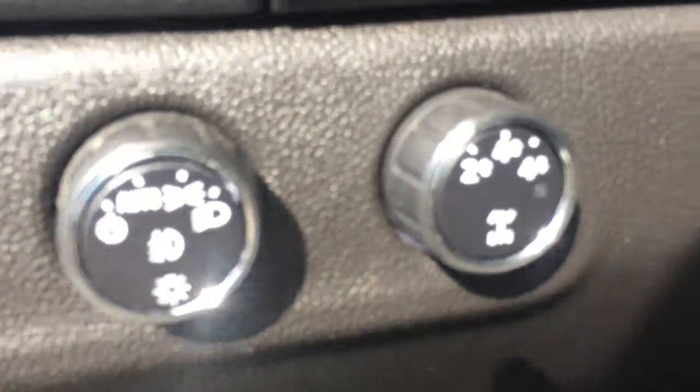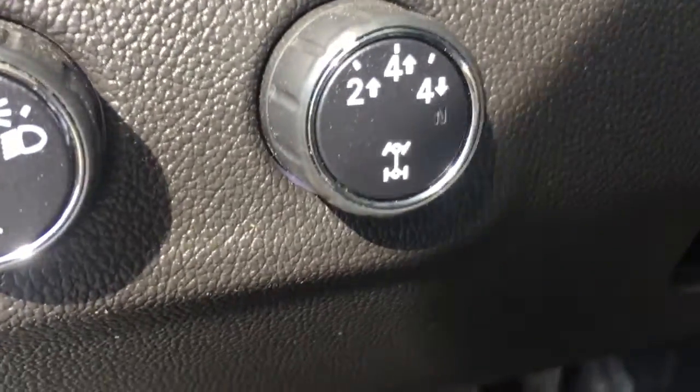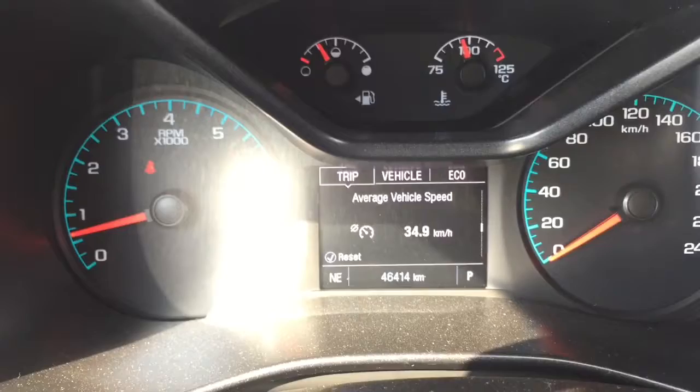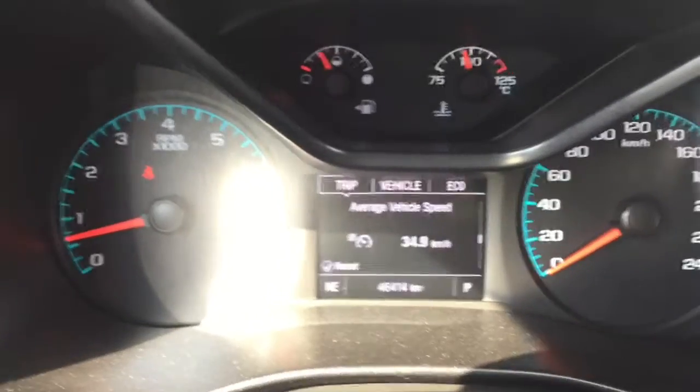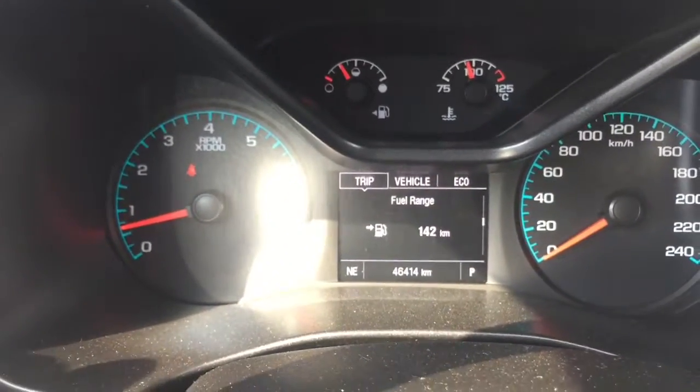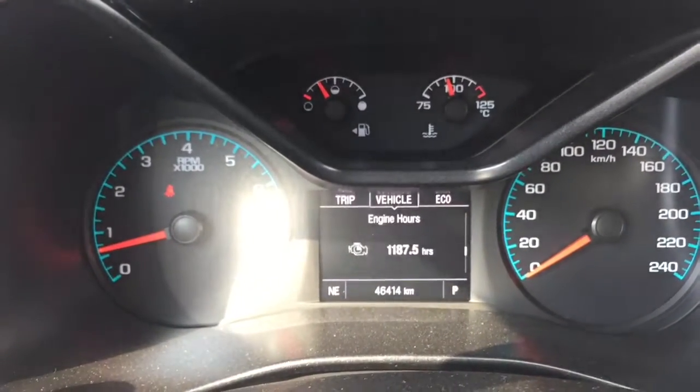Just down here I'd like to show you your 4x4 control. Let's hop in. We'll look at the driver information center here — 46,414 kilometers only. Right here you can toggle through your information center, with a bunch of useful information.